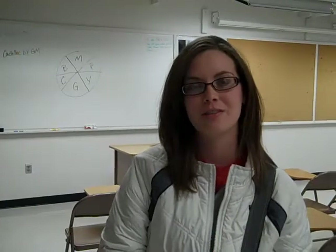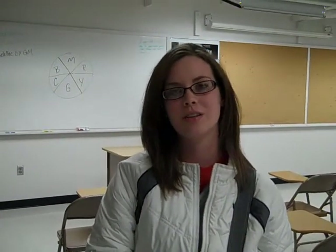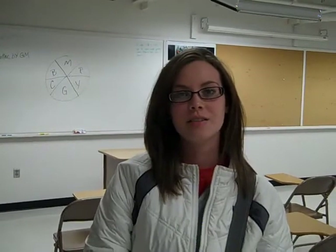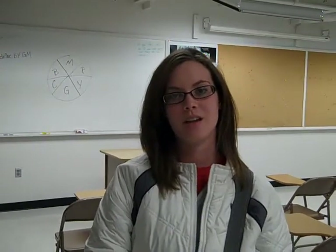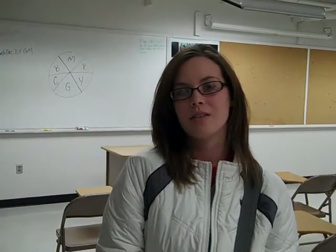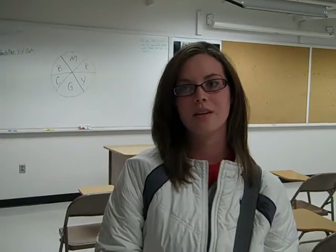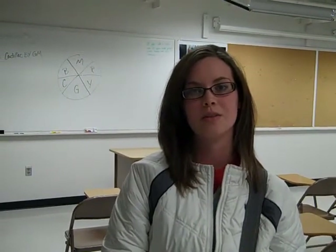I'm Sarah Jordan, a photography major at Black Hill State University and a junior. I think the studio is a great addition to campus because it's something that students really need to learn. When you get out there in the field, most of it is studio work and you need to know what to do, how to do it, and how to use the right equipment. So I think the studio is a great place for students to learn that.